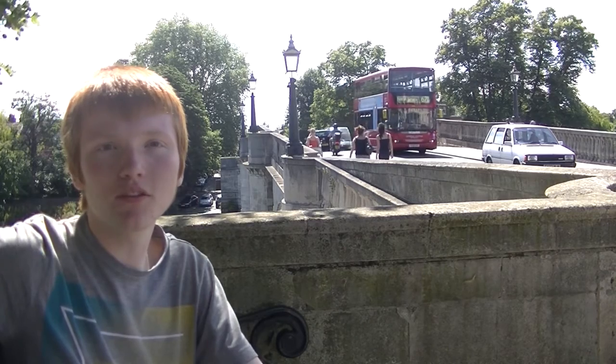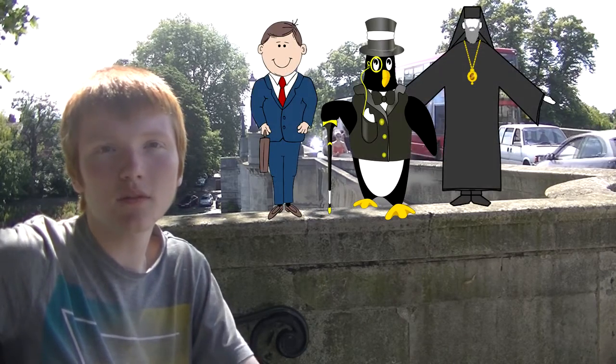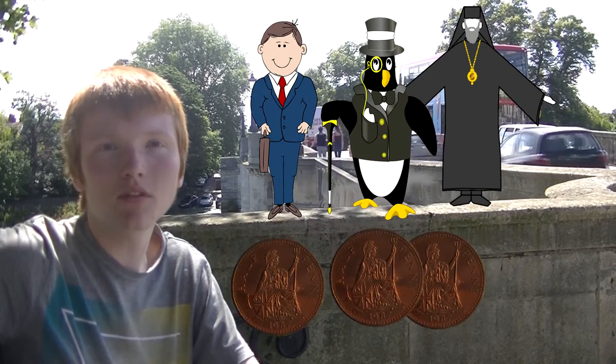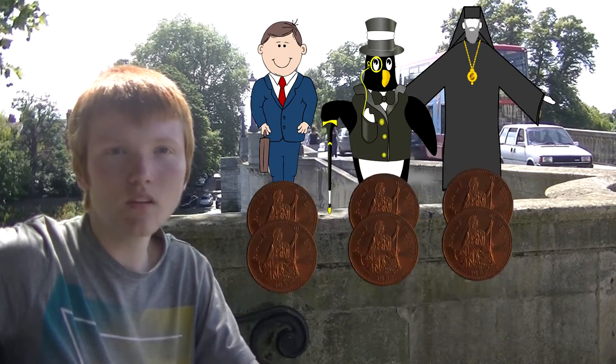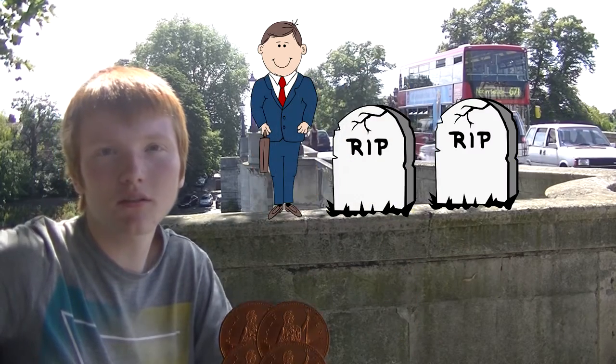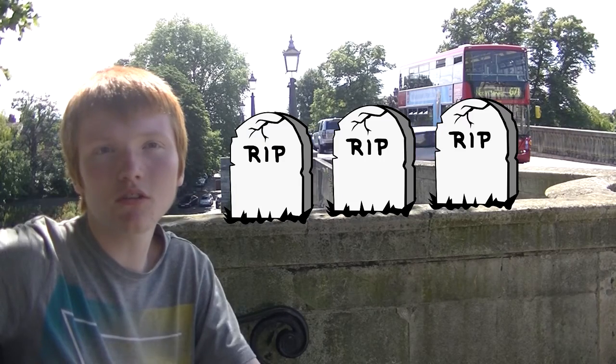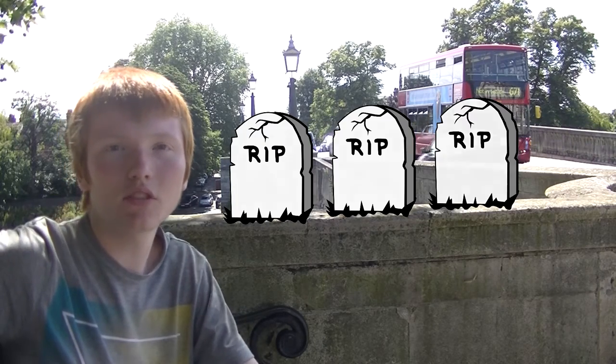The cost of building the bridge was financed by a tontine scheme that consisted of subscribers who collectively gave the initial investment and would receive a cut of the toll money. When a subscriber died, their share was distributed amongst the surviving subscribers until all of them had died. By 1822, the construction costs had been covered and the toll reduced to just a penny.